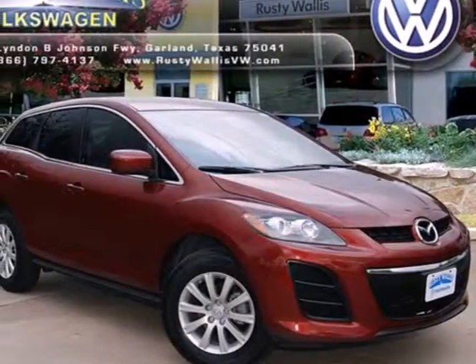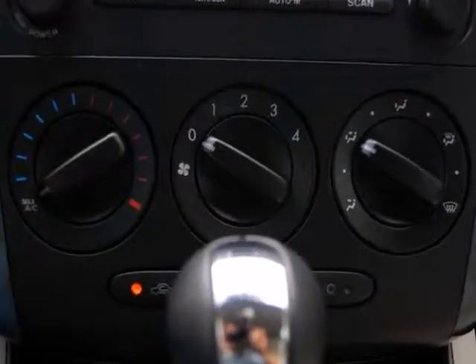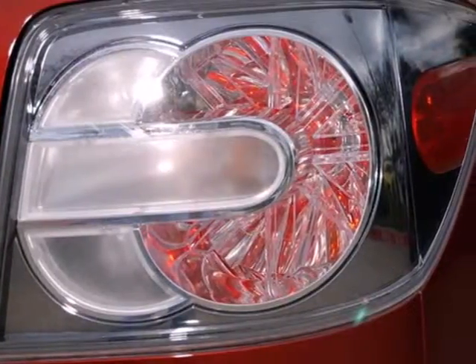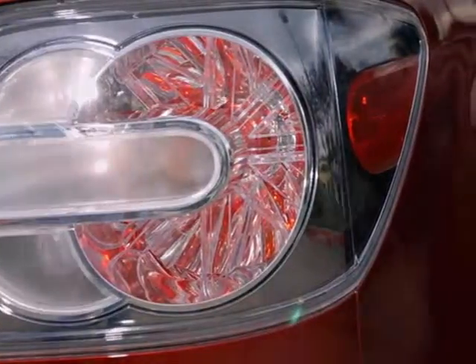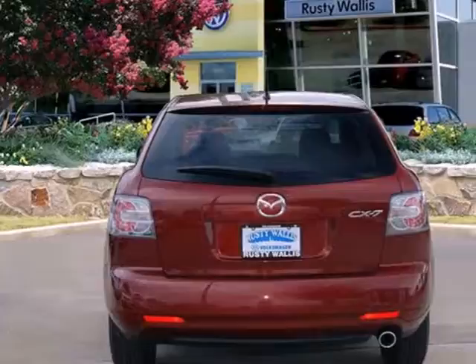It's a 2010 Mazda CX-7. Roomy and refined, the CX-7 has standard one-touch power windows, dual illuminating vanity mirrors, front and rear adjustable headrests, all-season tires, and McPherson strut front suspension for an incomparable ride.